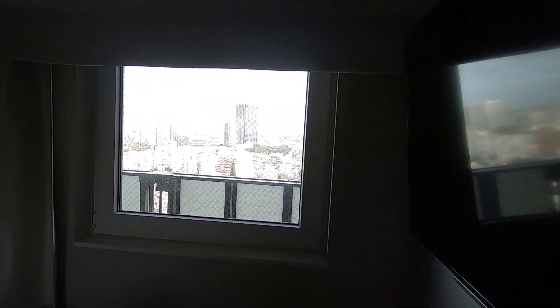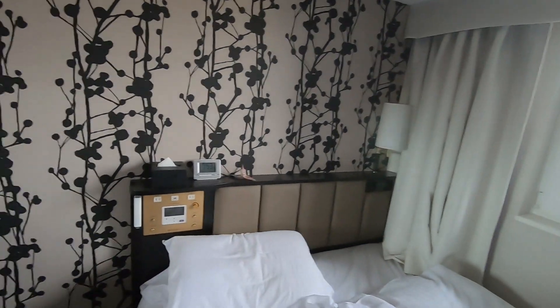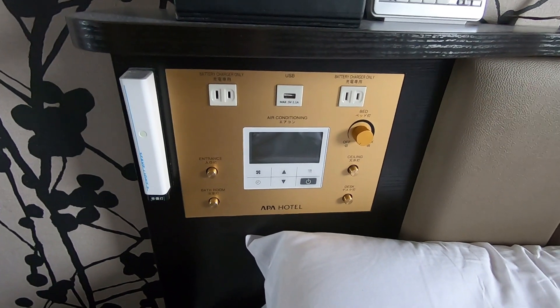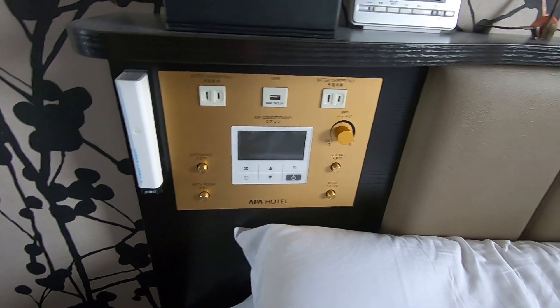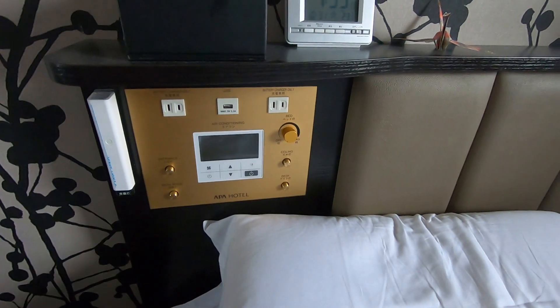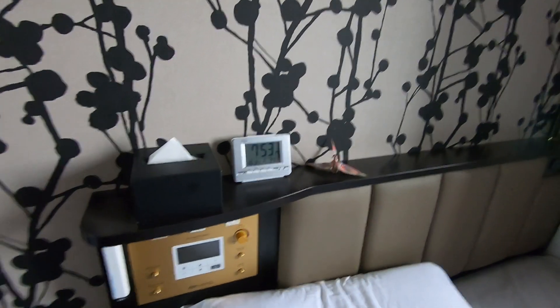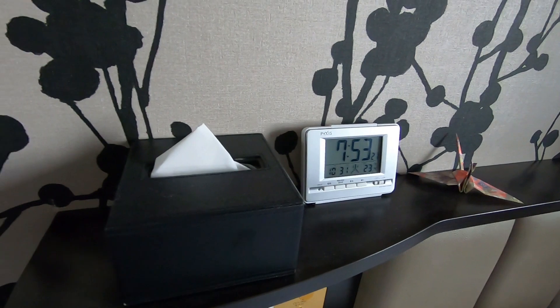A view, quite impressive. Lamps and then a control station which controls every light in the place — bathroom, hallway, desk, ceiling light and then the little knob there is for the little lamp. A clock. Some origami. Tissues.